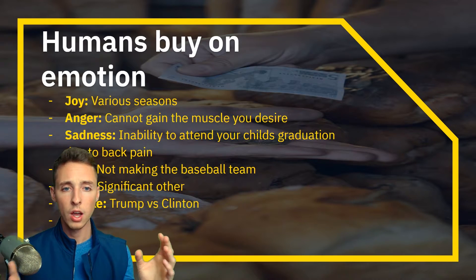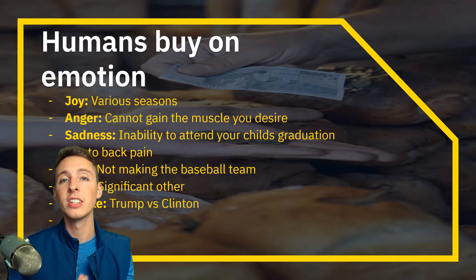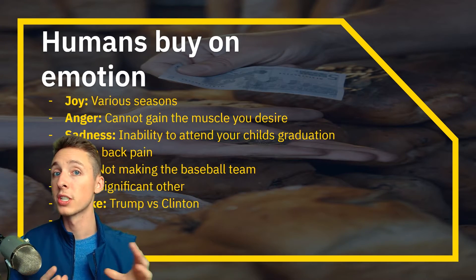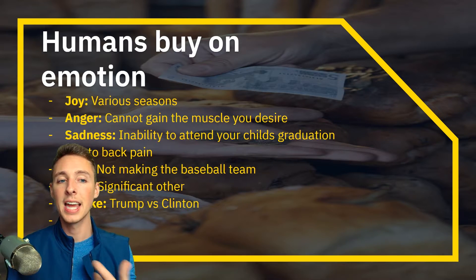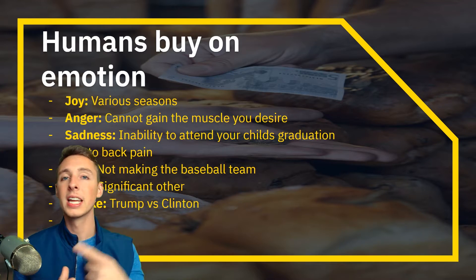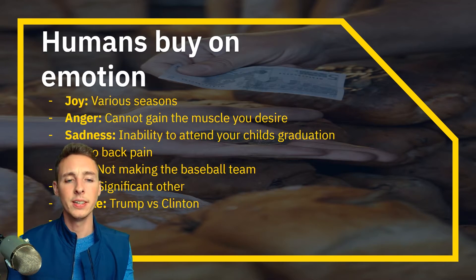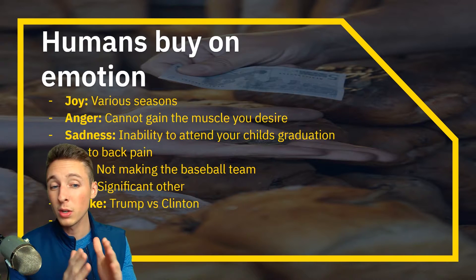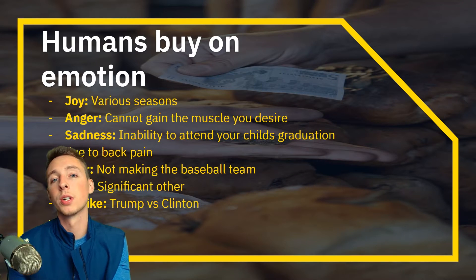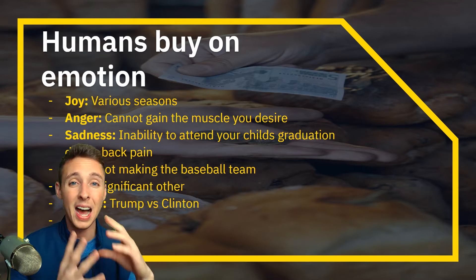Here are some examples of emotional marketing. Joy — my girlfriend gets so joyful when fall comes around and buys all these pumpkin spice flavored things. Anger — say you're in the gym working towards muscle you desire, and Optimum Nutrition Whey Protein hits you with an ad that draws on that anger emotion. Sadness — inability to attend your child's graduation due to back pain drives purchases like an acupressure mat or posture corrector. Dislike — Trump products are selling a million dollars plus per day on Facebook ads, driven by people who dislike Hillary Clinton. Especially with Facebook ads and cold traffic impulse buys, focus on emotional marketing.